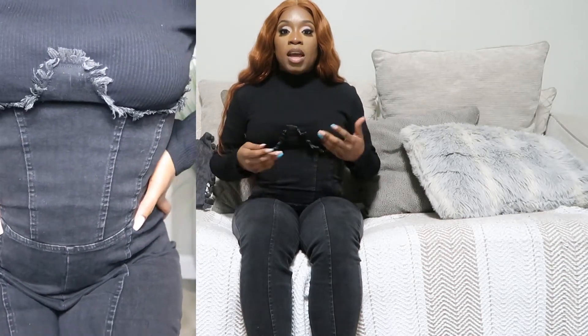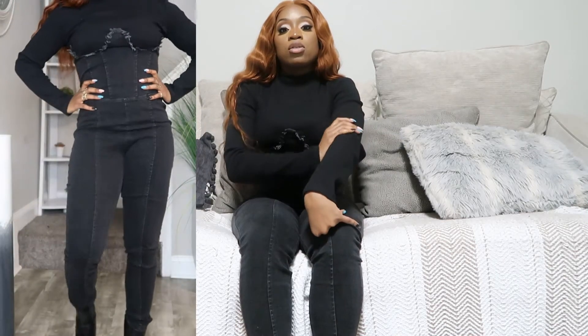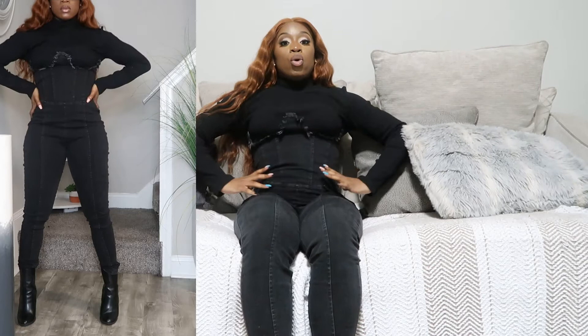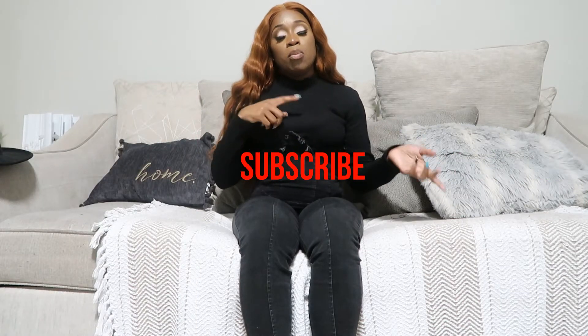The first thing I got is this jumpsuit that I have on. This was originally 70 bucks and I got it for 20 dollars. It's an all-black jumpsuit with some little detailing right at the top, then it turns into a thick turtleneck. The bottom part is denim with a gold zipper going up the back. It's actually very comfortable — I have on a waist trainer with it. It's a little sexy. I put on some all-black boots and it also looks really cute with a black hat if you wanted to spice it up.